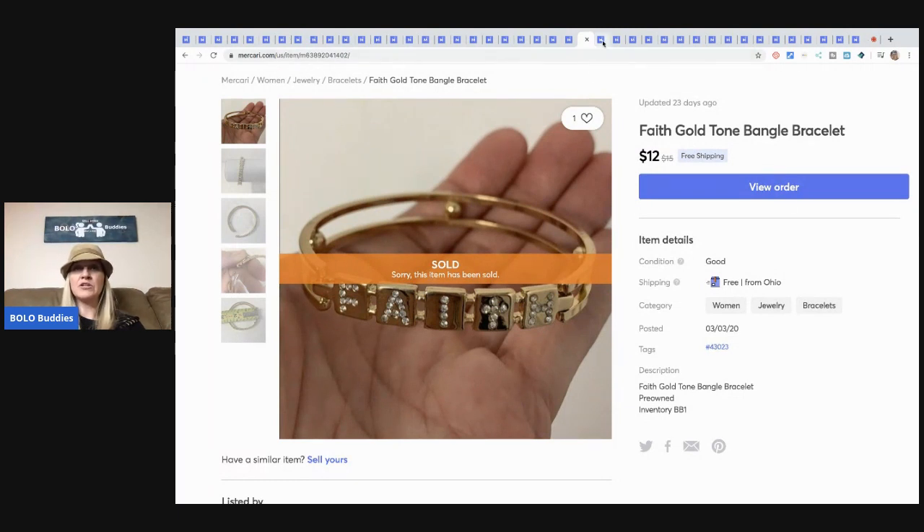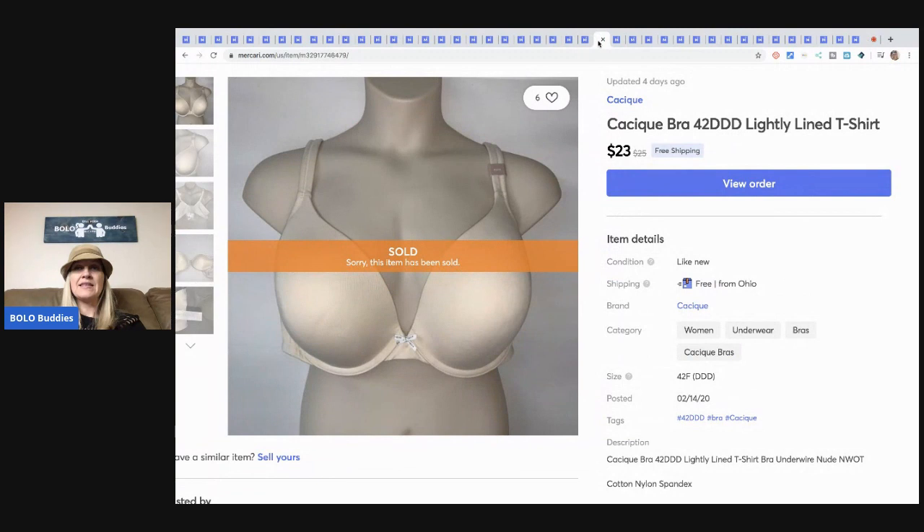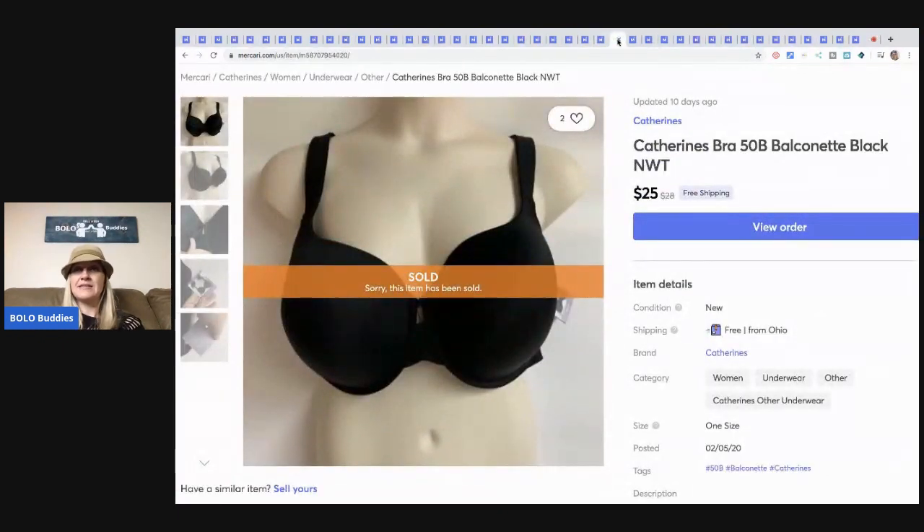This faith bracelet came from my bulk buy — 344 pounds — and I sold it for $12 with free shipping. This brawl I picked up at a discount store for $6.35 and it sold for $23 free shipping. Here's another brawl from that same discount store — sold for $25 free shipping, and I paid about $5 plus tax.